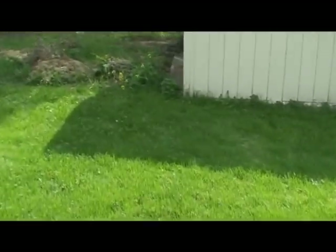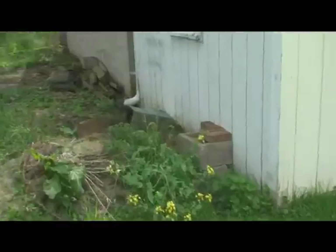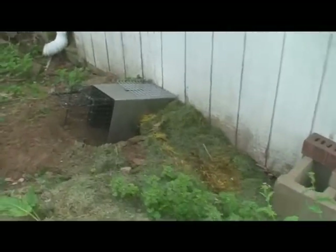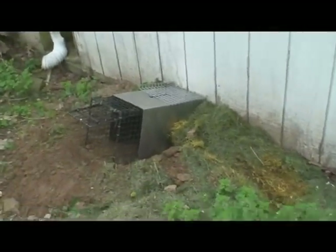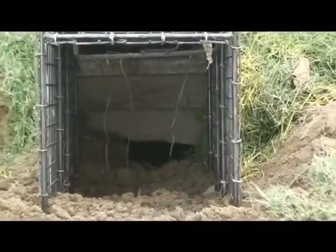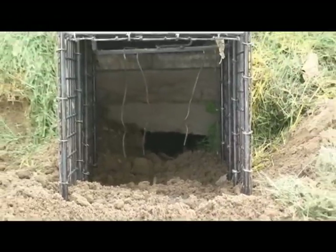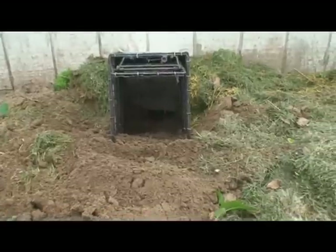We're at a residence dealing with woodchucks burrowing underneath the back of the barn. They've dug their hole right where you see the trap. I set the trap right in the runway, kind of buried it back in there, so when the woodchuck comes out of the hole the only thing he sees is light and he goes right to the trap and hits the wires. That shouldn't take long and we should have some fast results.